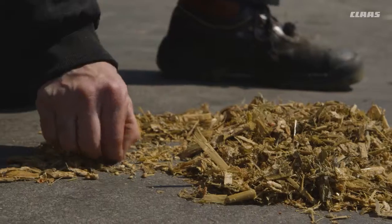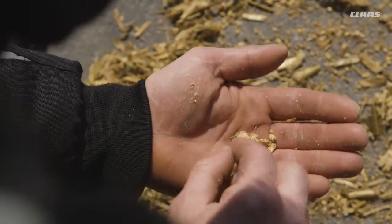We've never seen anything like this over the last 25 years here — I mean the kernel cracking. It's just incredible. I was really pleased at how the silage has turned out and how the cows take to it. Because the cow's verdict is the only one that counts.